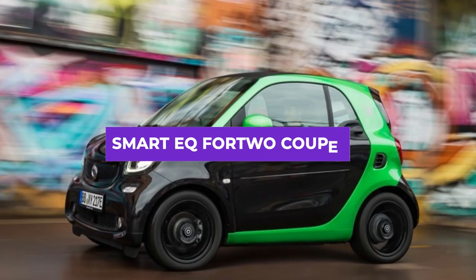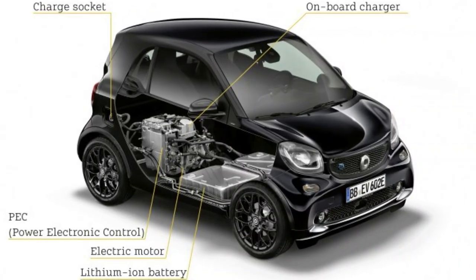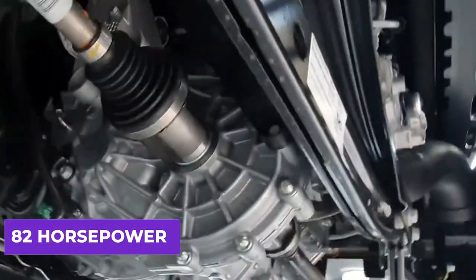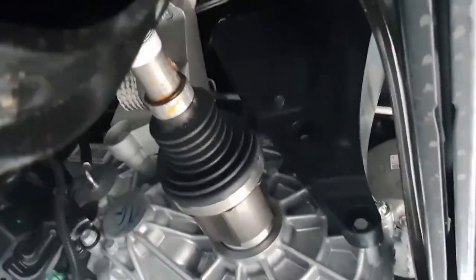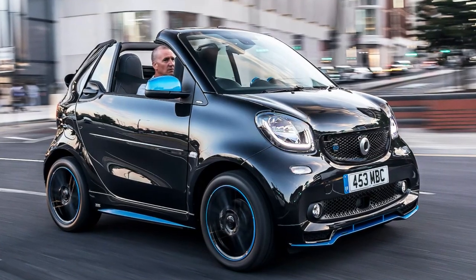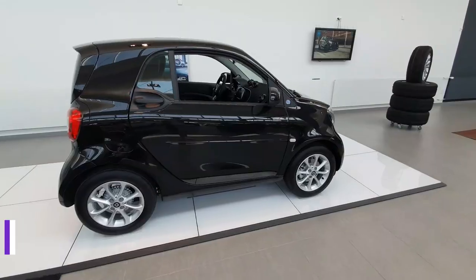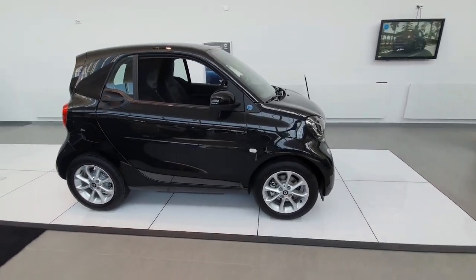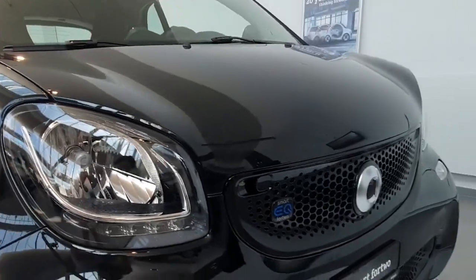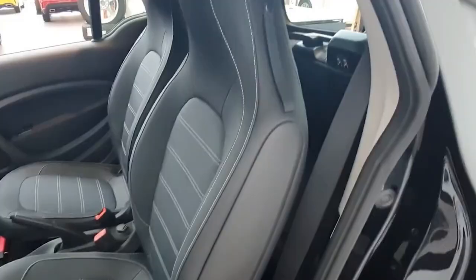The Smart EQ 42 Coupe is an all-electric microcar designed for city driving. With an electric powertrain that produces 82 horsepower and 118 pound-feet of torque, it has a range of up to 58 miles on a single charge. At just over 8 feet in length, it is one of the smallest cars on the market, ideal for tight city streets and parking spaces. Its modern design features a rounded body, blacked-out front grille, and large panoramic sunroof, with a high-quality interior that includes premium materials and heated seats.